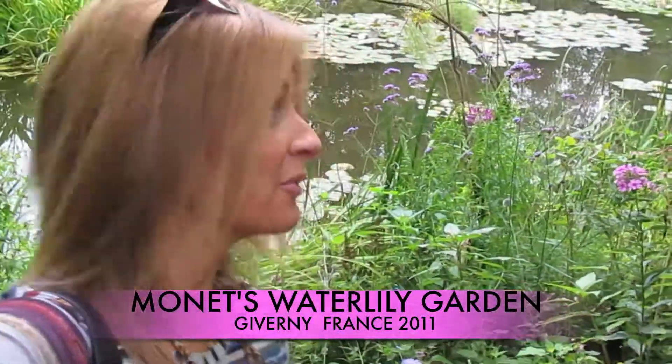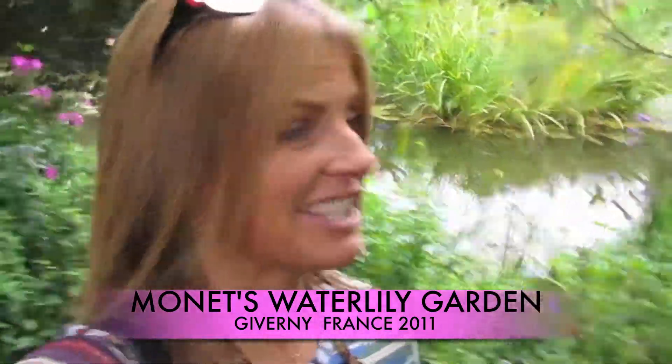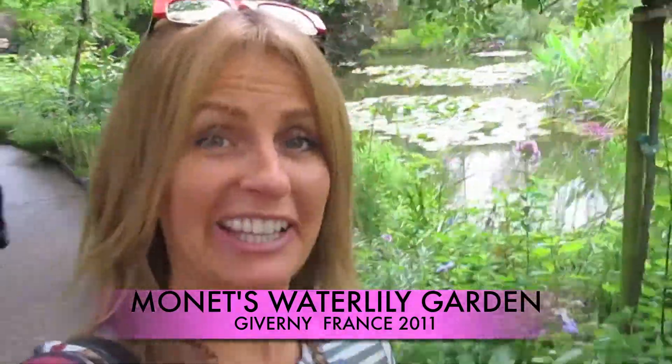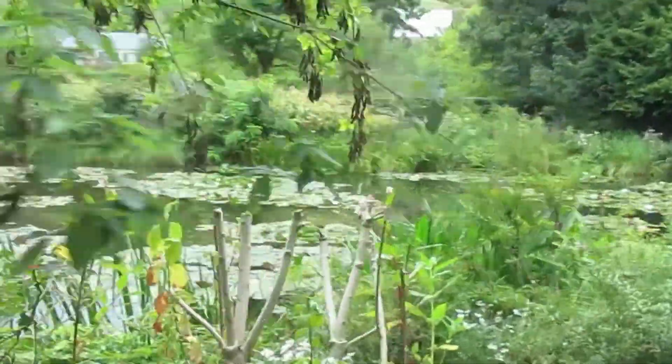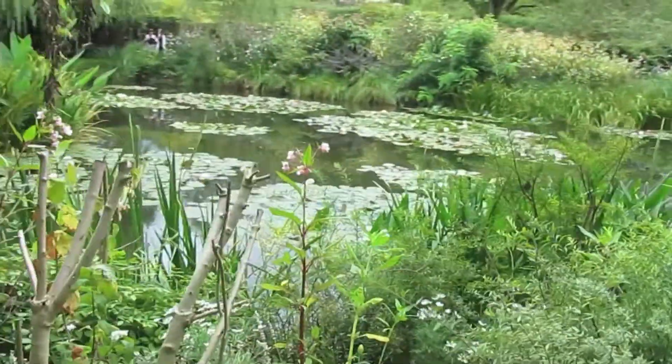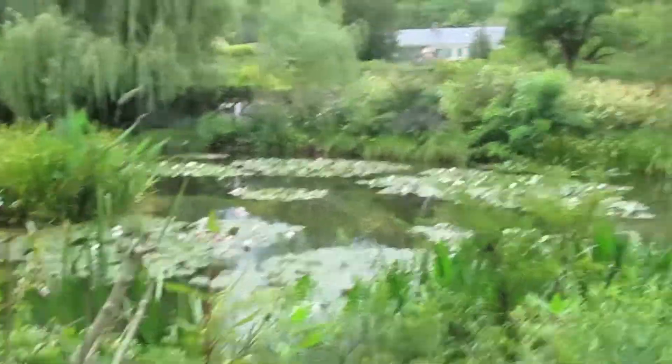I could cry, this is so beautiful — it's just amazing, like it's so what I wanted it to be. Walking through Monet's Gardens, impressionism is probably my favorite art, and to be here and look at this garden and see those water lilies — it's like nothing's changed.